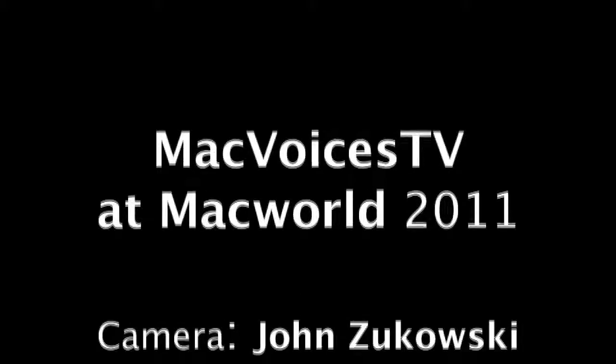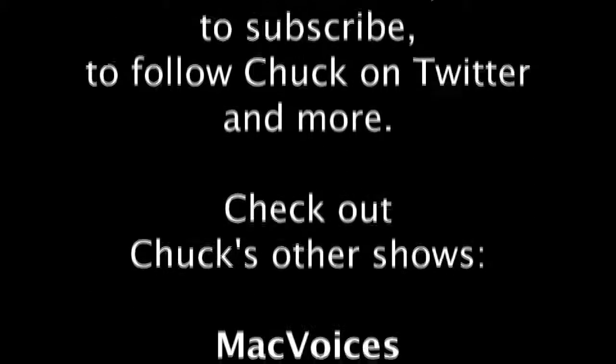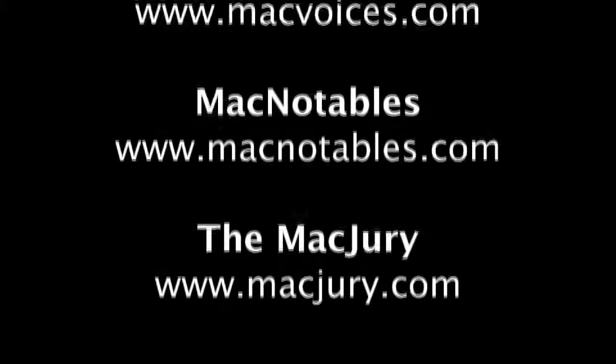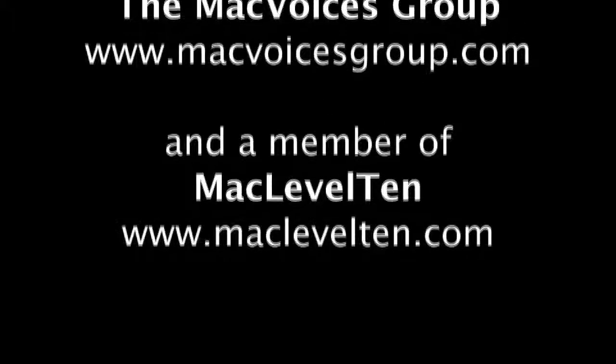Katie, thank you so much for introducing us to ZBoost. Thank you so much. I'm Chuck Joyner — we'll be back with more from the show floor at Macworld 2011 in San Francisco. Until the next time, thanks for watching. MacVoices TV is part of the MacVoices Group and a member of Mac Level 10.